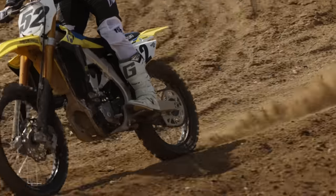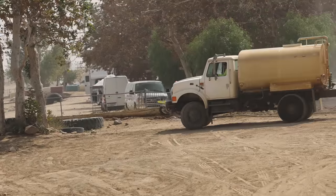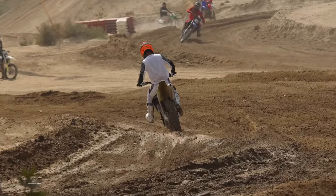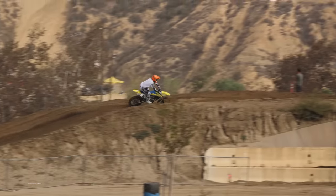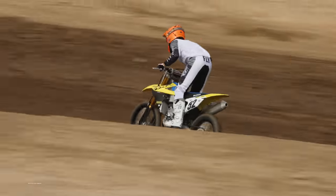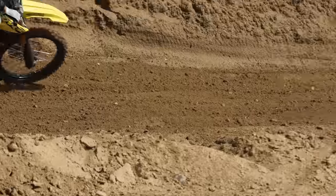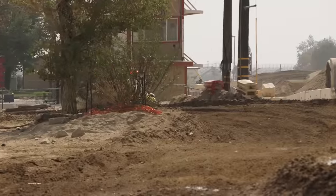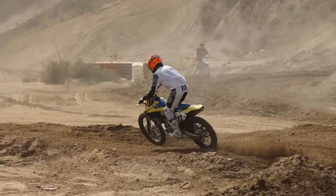Another thing I felt big time today on track — this thing is heavy. It is the heaviest stock 450 in the class at 241 pounds. When your rear end's dancing and your front end's diving coming into corners, you feel that extra weight. The track wasn't crazy rough at Glen Helen, but you can see in the video there are quite a few corners where I'm standing it up in the middle and hesitating before pivoting. The RMZ450 turns best when you have something to bank off of. When there's only a shallow rut or no rut and you're flat-tracking, this thing does not want to turn.